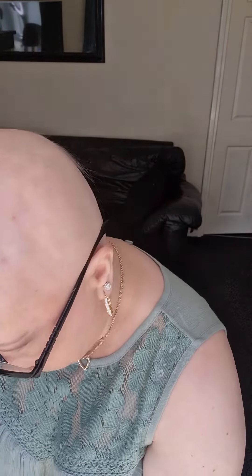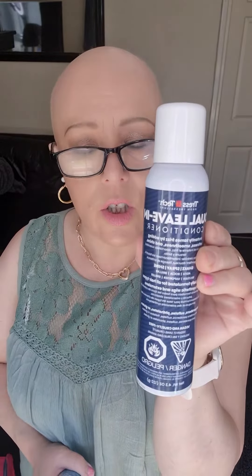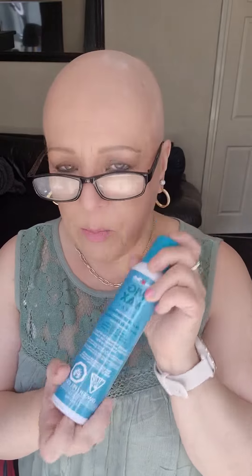We did get the three wigs, which I will get out in a minute. We also got two new products. We have the Tresler leave-in conditioner, we have the dry shampoo, and we've also got an old favourite, the wigwrap spray.